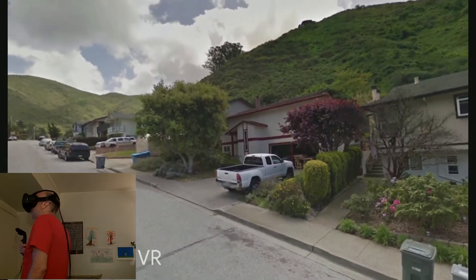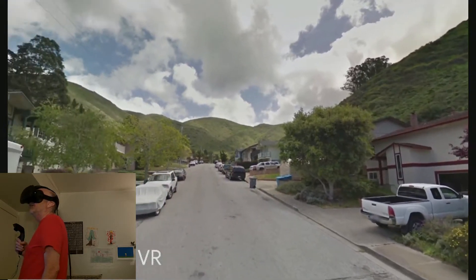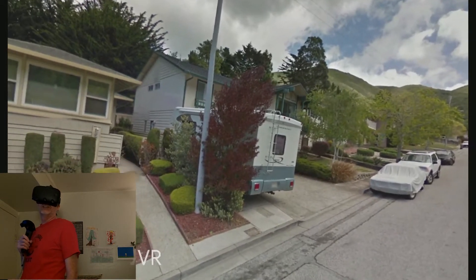See the truck? That's my brother's truck. And that's the house I live in. Awesome. Guy across the street — that's his RV.